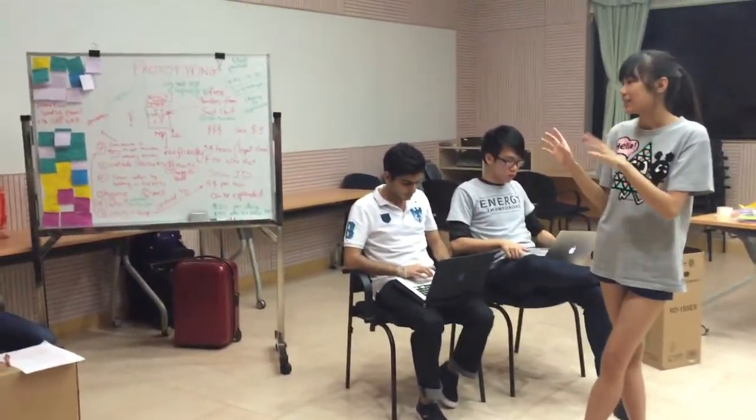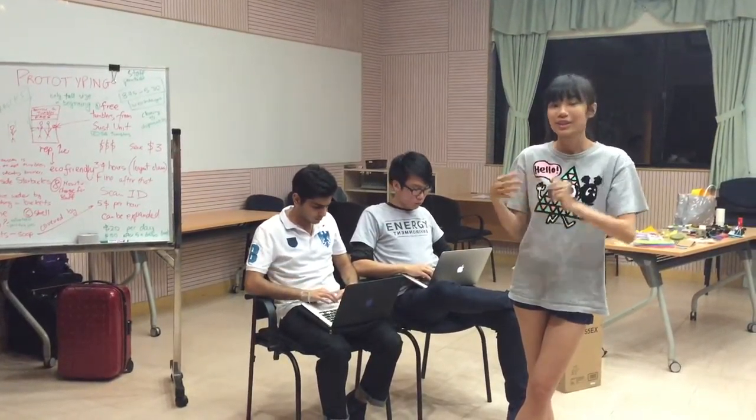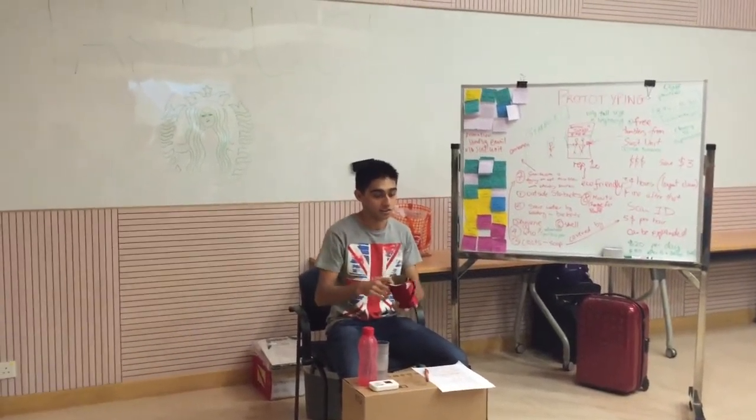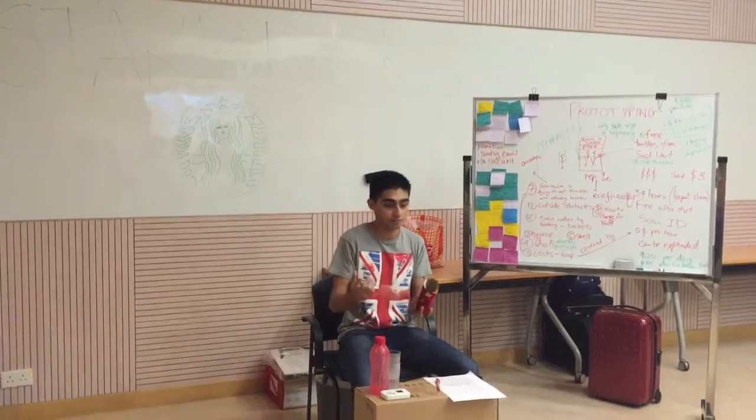We received an email from the Sustainability Unit saying that there is a store near the Starbucks. We have a discount on borrowing our tumblers to Starbucks — you can come over here, borrow a tumbler, go to Starbucks, and get a $3 discount if you bring your own tumbler.